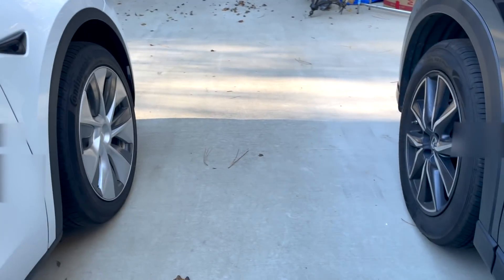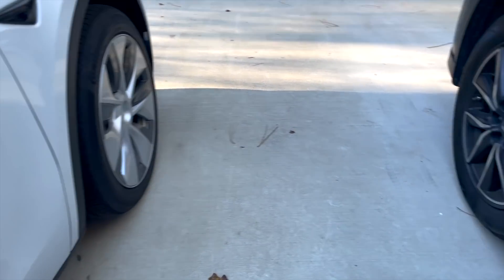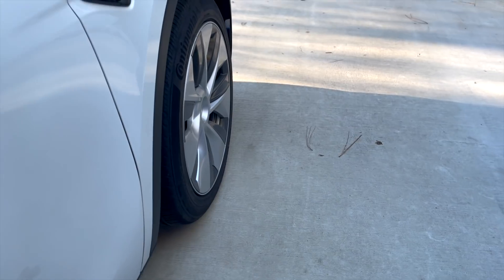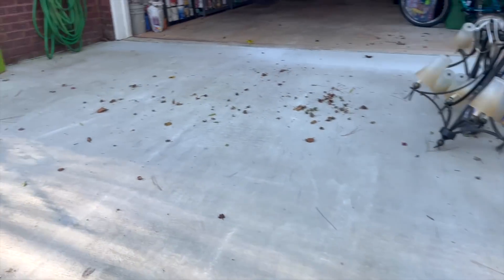Looking at the front now — the back tires are even, and you can definitely tell. The two tires are not exactly lined up, but it's maybe a few centimeters between the two of them. Not that much difference between them at that end.